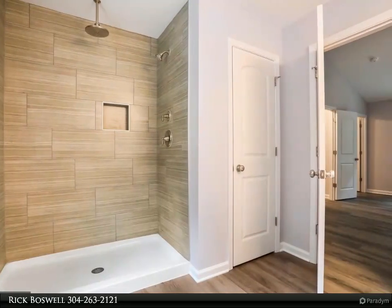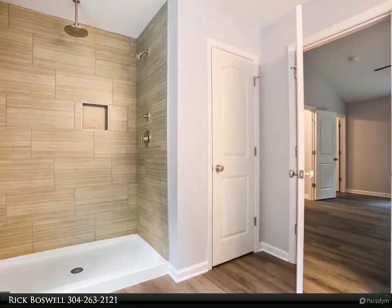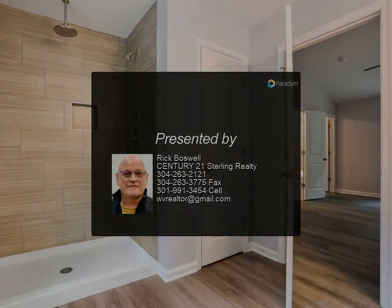Buyer pays transfer tax stamps. Measurements are approximate. The pictures will be similar to your new home with nice finishes selected by the builder — attractive heritage gray colored siding, neutral gray interior paint, light gray flooring, and upgraded white cabinetry.